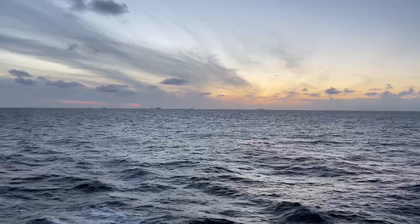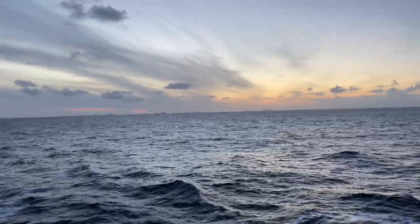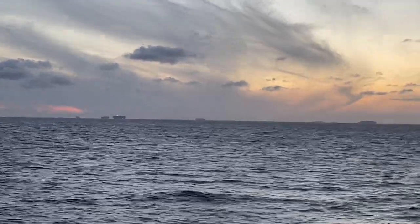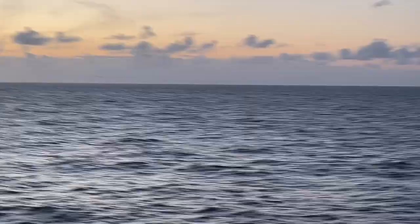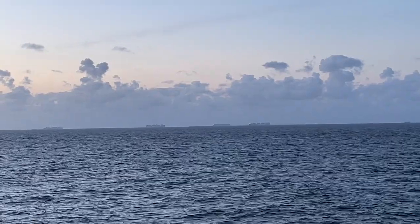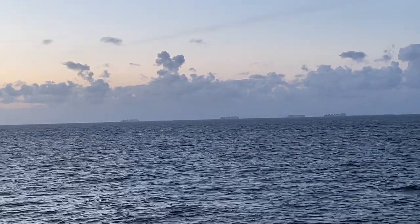We're sat on our balcony watching the sunset — the sun has set now but there are loads and loads of ships over there, all moving. We thought it was some sort of anchorage but they're all moving. There are loads more over here too. I don't know if I'm looking at Rotterdam — isn't Rotterdam supposed to be one of the biggest ports in the world?